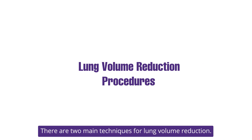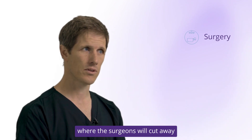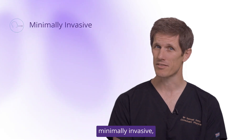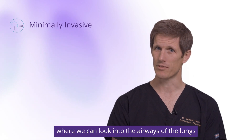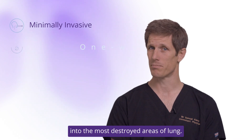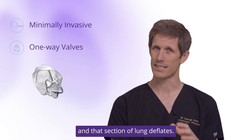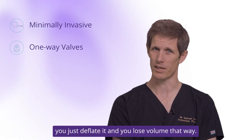There are two main techniques for lung volume reduction. The first is surgery, where the surgeons will cut away the most diseased parts of lung. The second is what we call minimally invasive, where we use a bronchoscope — a fibre optic camera — to look into the airways and deploy one-way valves into the most destroyed areas of lung. Air comes out of the valves but is stopped from going back in, so that section of lung deflates — rather than cutting it out, you simply deflate it and lose volume that way.